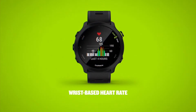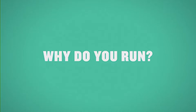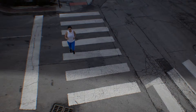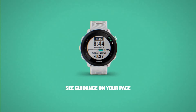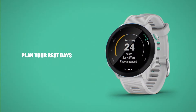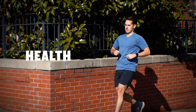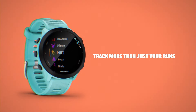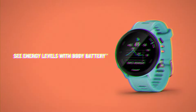The Garmin Forerunner 55 is priced at around $199.99, offering excellent value for its extensive feature set. It remains a great choice for runners and fitness enthusiasts in 2025, offering a solid balance of performance tracking, ease of use, and long battery life. The built-in GPS and heart rate monitoring are especially valuable for those who want to track their fitness progress without the need for additional devices. If you're seeking a user-friendly yet powerful fitness watch at a reasonable price point, the Forerunner 55 is an ideal option.